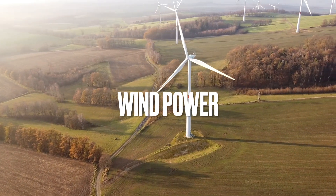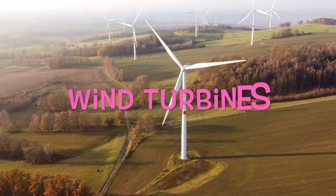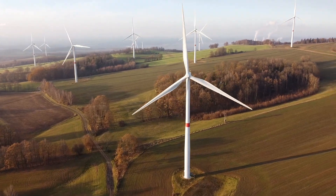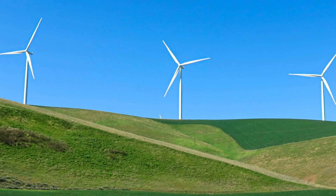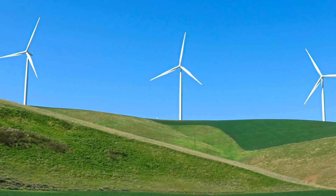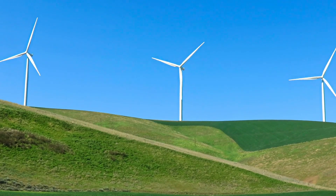We can also use the wind to make energy. We use wind turbines for this. Wind turbines look like huge fans. The wind pushes the turbine round and round and makes it spin. This is what makes the energy. We will never run out of wind.